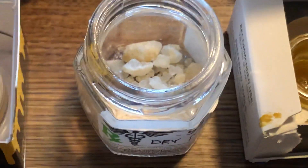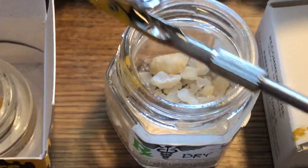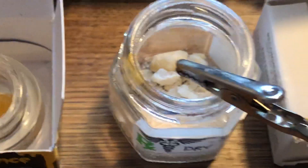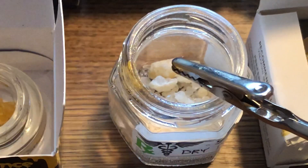These are dry diamonds, and what dry diamonds do is get crumbled into my jimmy joints. Those diamonds are not for smoking in a dab — they are for jimmy joints.